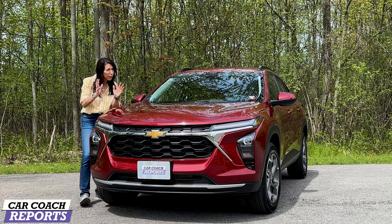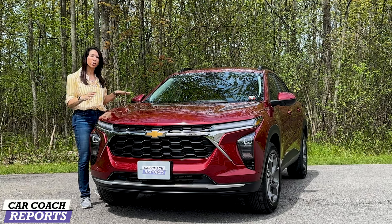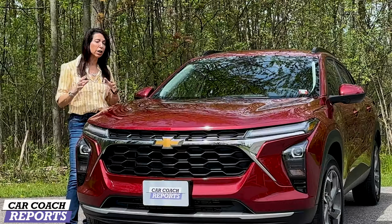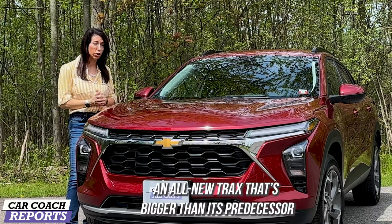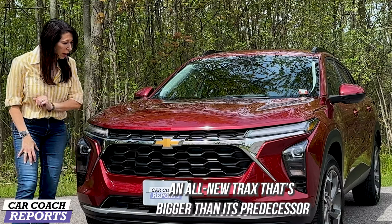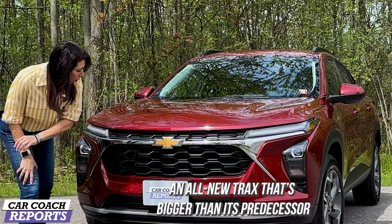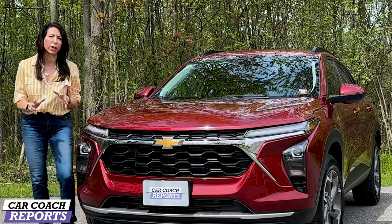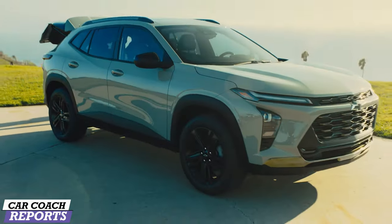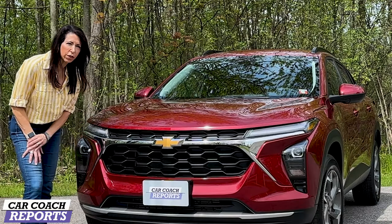There are a lot of competitors right in that sweet spot, but you need to make sure you test drive all of them before making your final decision. If you've owned a Chevy Trax before, this is so much improved. The first thing you'll notice is it is wider, longer, and bigger, with new headlights and a new grille that makes it look like the rest of the Chevy family — whether you're looking at a Blazer or Traverse.